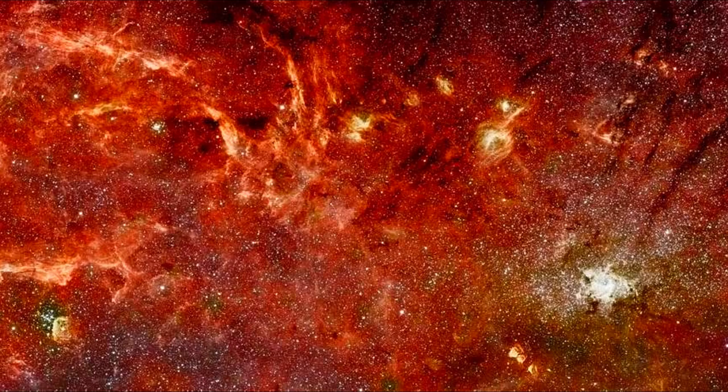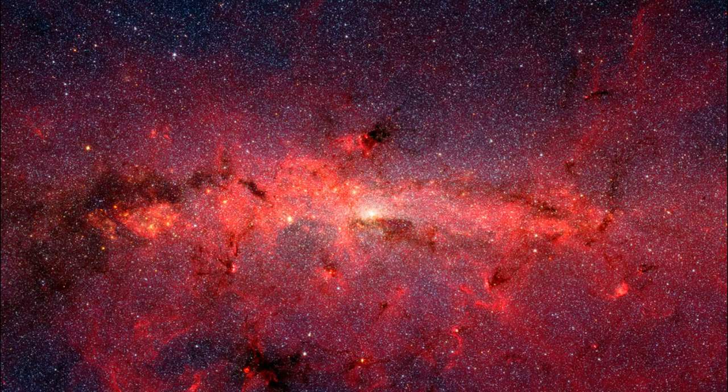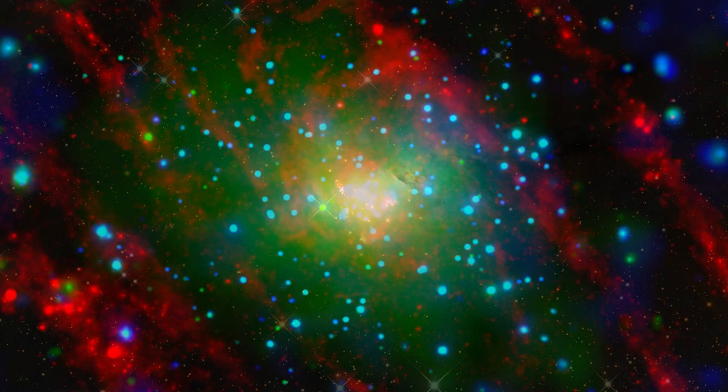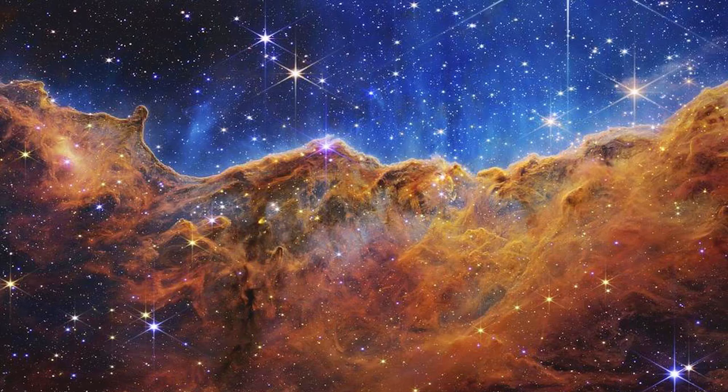Did you know that everything in the universe gives off heat, detected as infrared light? Using infrared light, we can peek into secret star nurseries where new stars are born and unveil the hidden cores of galaxies. Our atmosphere tends to absorb infrared, making it tricky to observe from the ground, so we rely on special spacecraft. That's where the Spitzer Space Telescope comes in — through its infrared capabilities, it provided a closer look at NGC 1333, revealing the intricate process of newborn stars shaping their birth nebula.